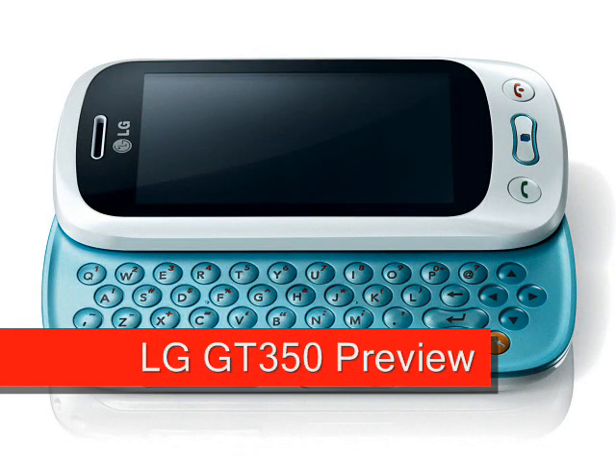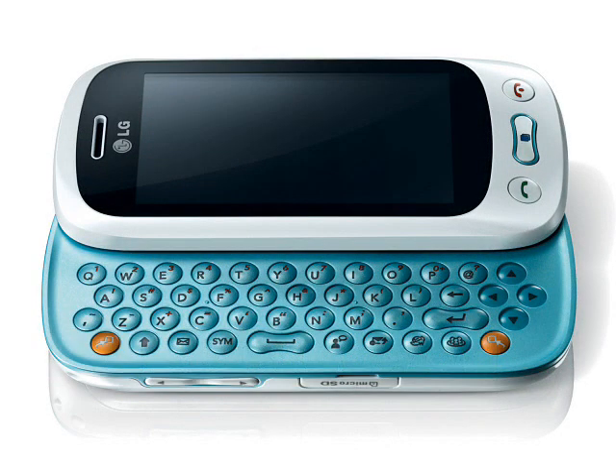LG GT350 Preview, expected April 2010. The follow-up to the popular KS360 messaging phone, the LG GT350 improves all aspects of the previous handset while retaining the characteristically friendly design.